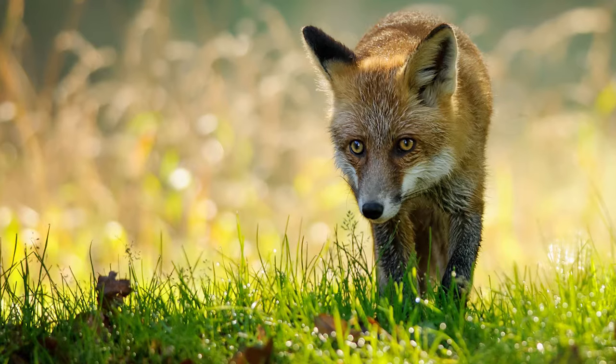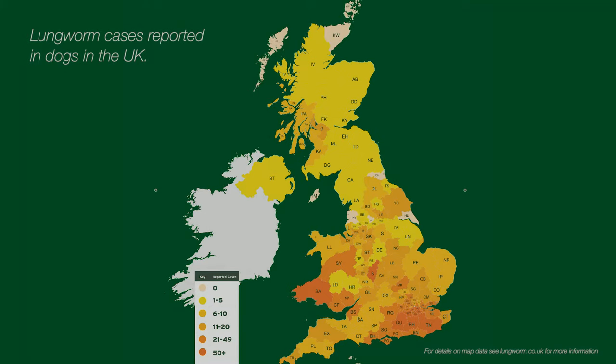Lungworm has been spreading throughout the UK and Ireland in recent years, and there are a number of factors involved in this. Foxes carry lungworm infection — infected foxes infect slugs and snails in the local area, putting dogs at risk. Research has shown that the number of infected foxes has more than doubled in recent years, and in the south-east of England, more than 50% of foxes are infected with lungworm. Also, people are travelling more around the UK with their pets, which is also spreading the parasite.